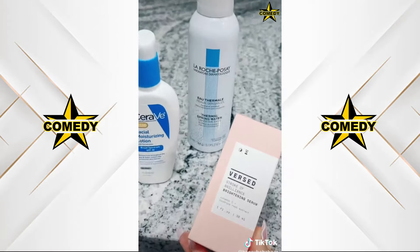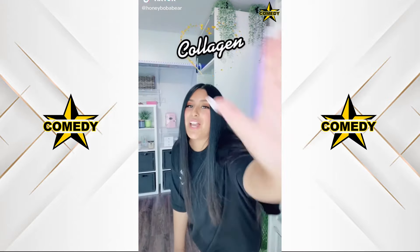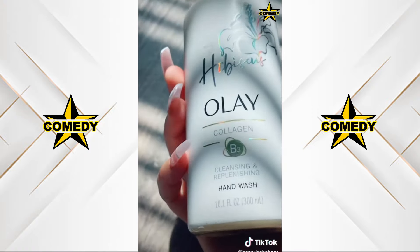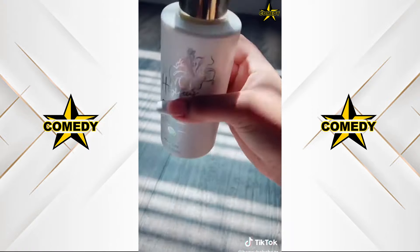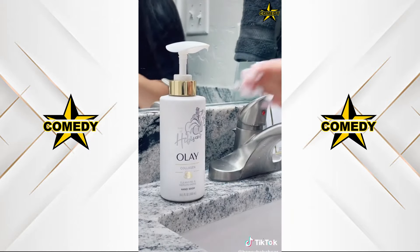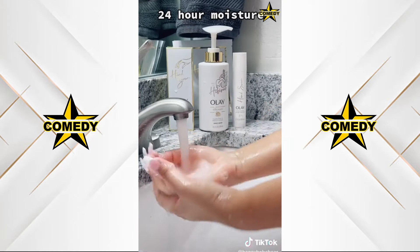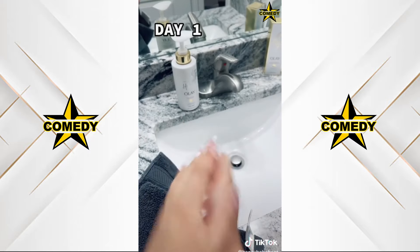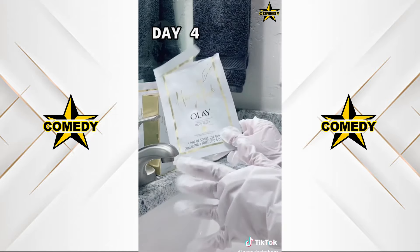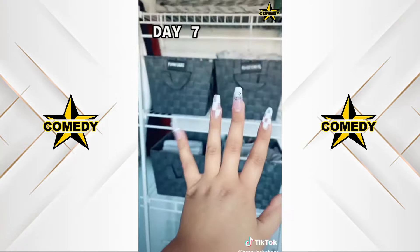I've been using Ole Henriksen's collagen body wash and I'm obsessed. They now have a matching collagen hand wash — I'm so surprised to see a hand wash with a skincare ingredient. It's available at Target. I love how the pump extends over the bottle. It smells amazing and has 24-hour moisture, which is great because my hands are always so dry. It's been a week and my hands feel moisturized and replenished. I love this stuff.